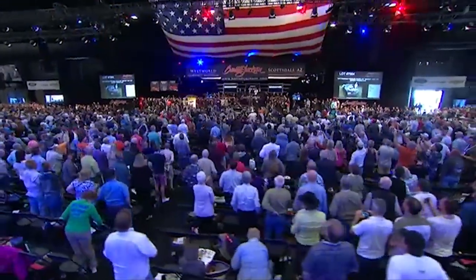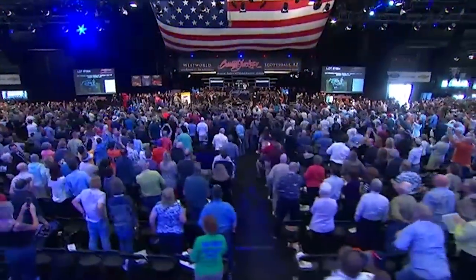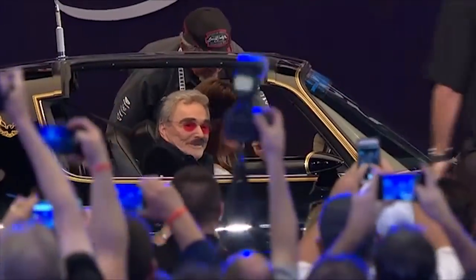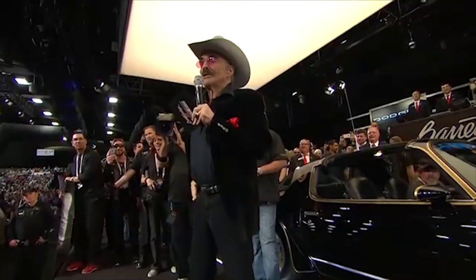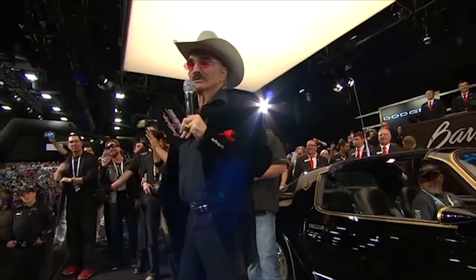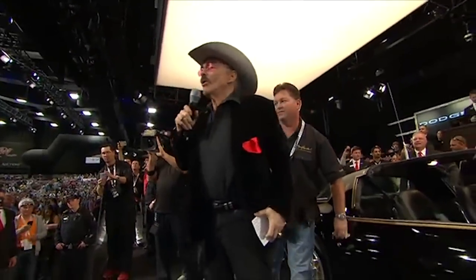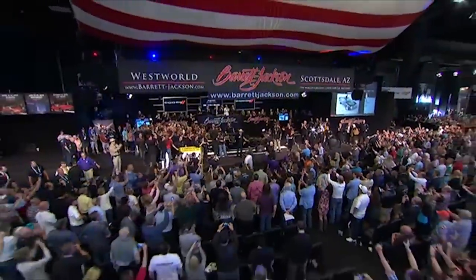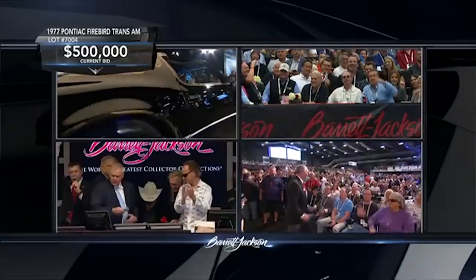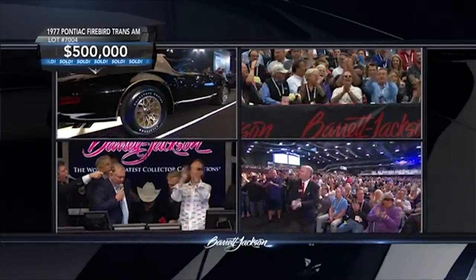We sold another one of these promotional cars with Burt Reynolds at our Scottsdale auction. He got out on stage and had no idea how many people loved him — backstage he said, 'Do you think they really care? I'm very happy to be here.' The crowd went absolutely crazy, and he loved every moment of it. It's one of those great Barrett-Jackson moments.